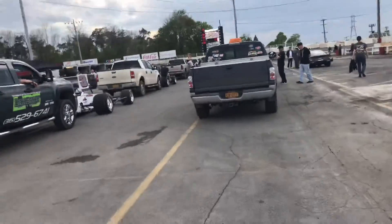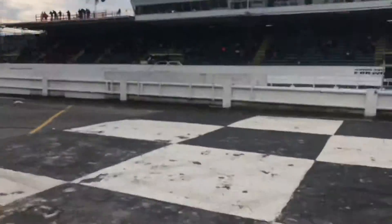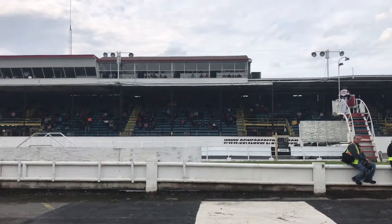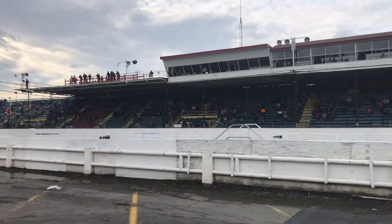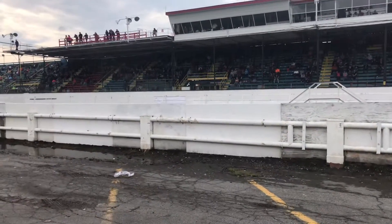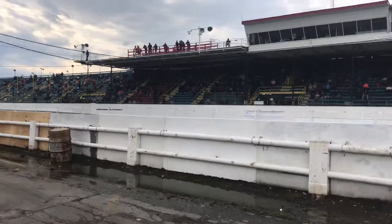A lot of cars in this one, quite a few. The stands are filling in. It's got a pretty good turnout considering the weather was pretty crappy most of the day. A lot of rain came through, but it's beautiful up here now.